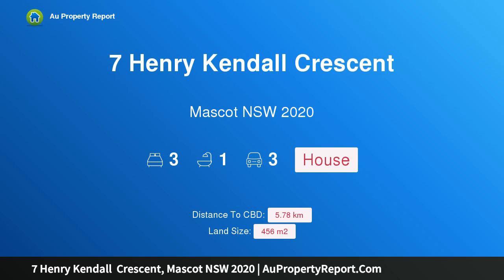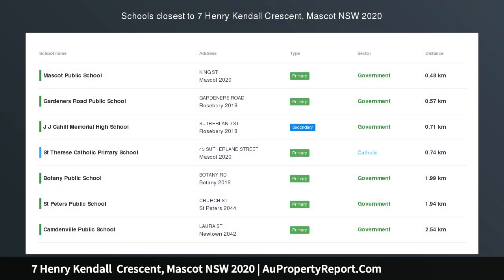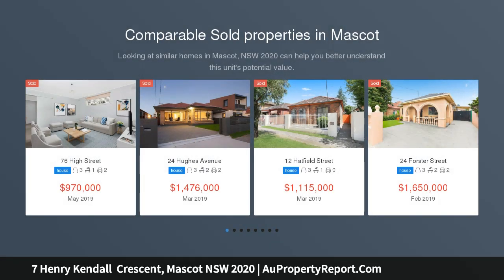Hi, I am glad to introduce Property 7 Henry Kendall Crescent, Mascot New South Wales 2020. A tightly held location, first time offered since being built in 1955, this freestanding home is set in a sought-after tree-lined street.